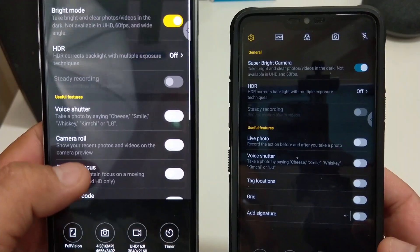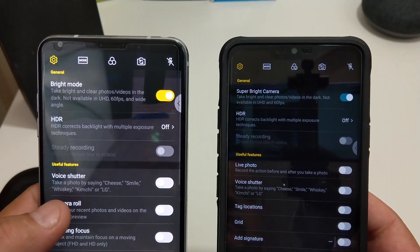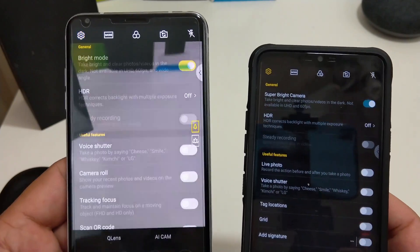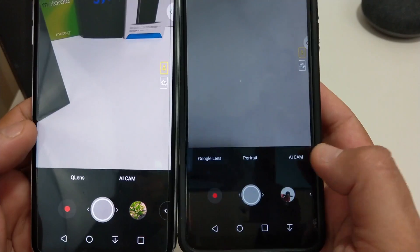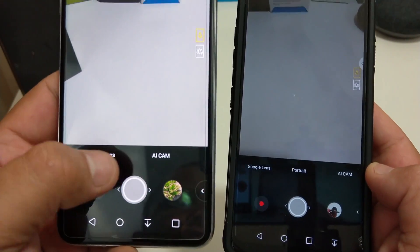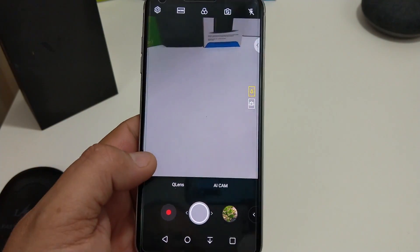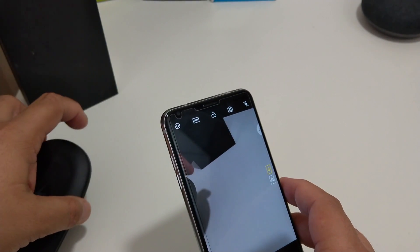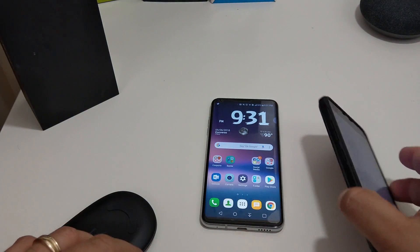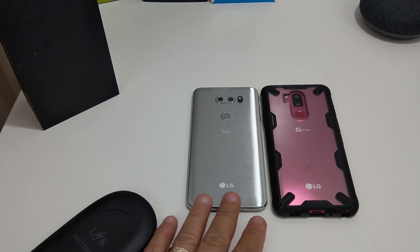The G7 has live photo but they didn't add live photo to the V30. They did add the bright mode — the G7 calls it super bright mode and the V30 calls it bright mode. The G7 front camera has portrait mode and Google Lens and AI Cam, while the V30 only has AI Cam and Q Lens. So they did do some updates — my LG V30 is now a ThinQ. I have two ThinQs!